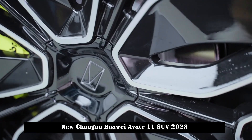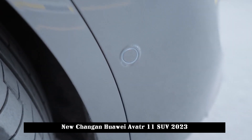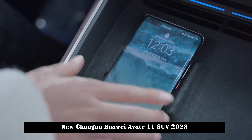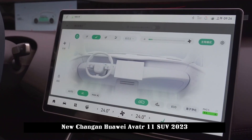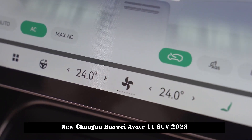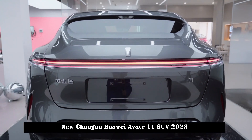Behind the steering wheel is a 10.25-inch full LCD display capable of connecting three displays, meeting the demand for widescreen interaction. Every button on the car is finalized after repeated inspection by the designer. Regardless of feel or texture, Avitra 11 is flawless. The console supports wireless charging of mobile phones and can reach 50W wireless charging power on some Huawei models.